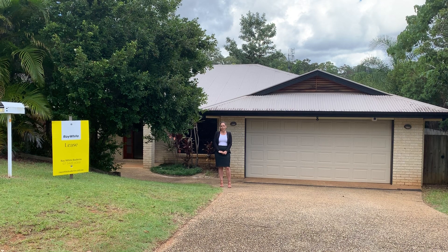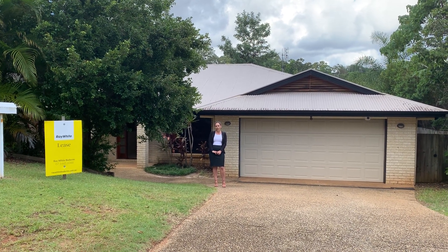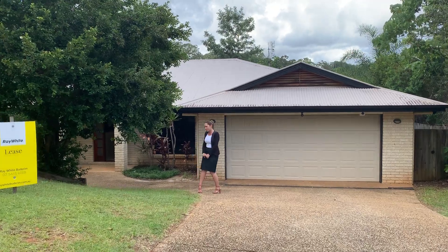Hi, we're here today at 16 Alisha Close in Budrum, situated in a quiet cul-de-sac. Perfect location. Come on in and let's take a look.